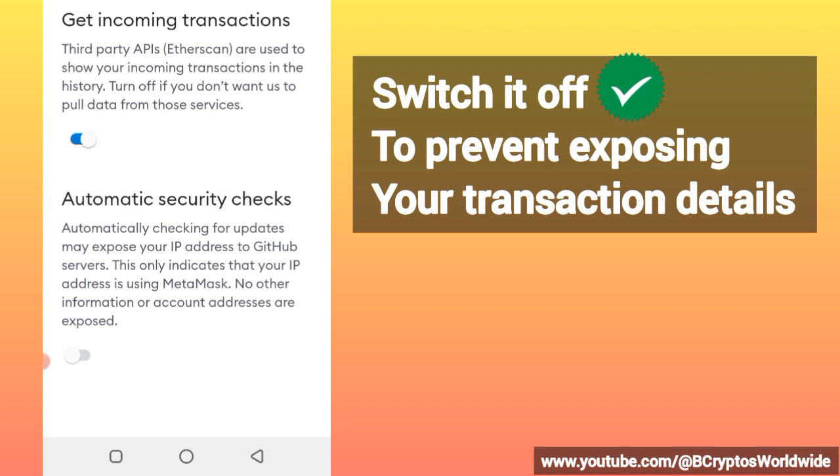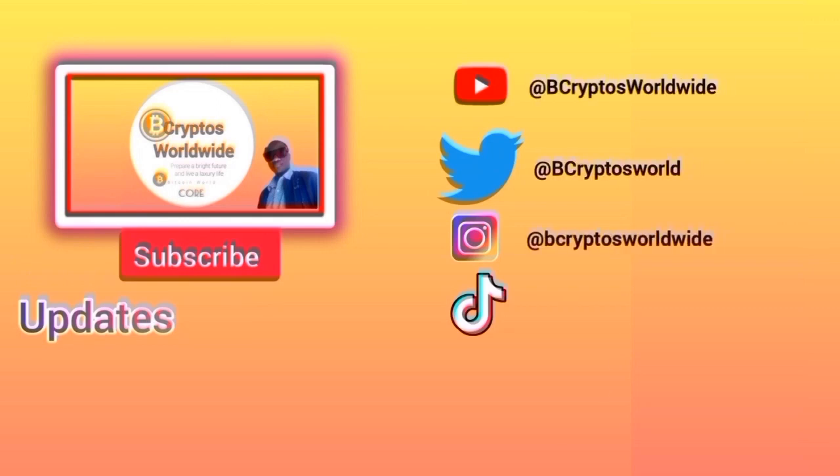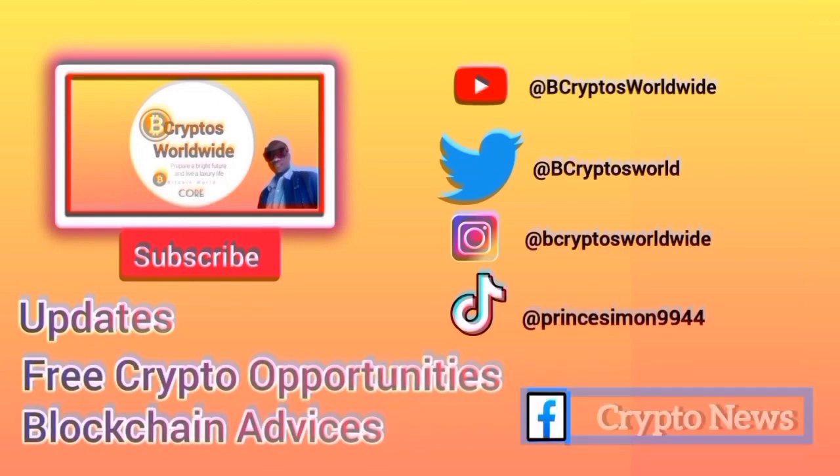If you switch it off, none of your information will be exposed. If you think this channel is helping you with crypto opportunities, subscribe for more updates and guidance. Have a nice time, guys.